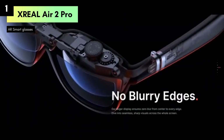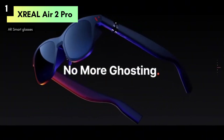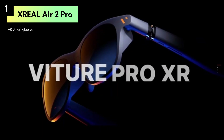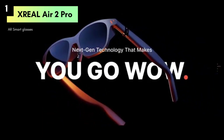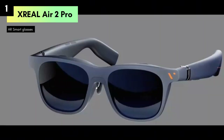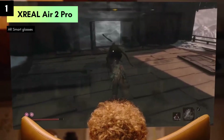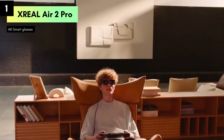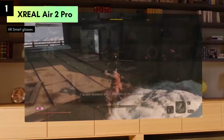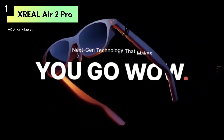Whether you're gaming, streaming, or working, the XREAL Air 2 Pro enhances your experience with its advanced capabilities. One of the standout features is the three-level electrochromic dimming, allowing you to adjust brightness and visibility according to your environment, ensuring optimal viewing whether indoors or outdoors. With their lightweight design, impressive visuals, and broad compatibility, they offer endless possibilities for entertainment and productivity.